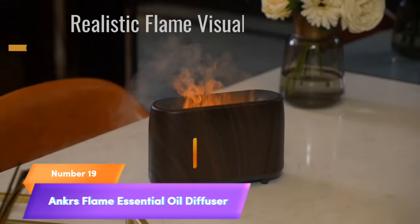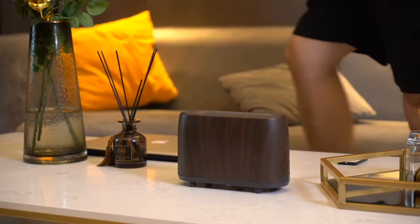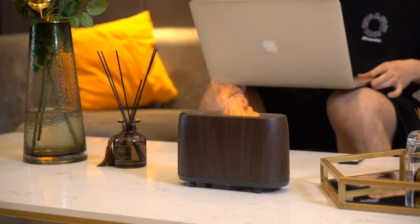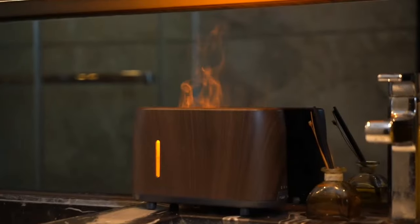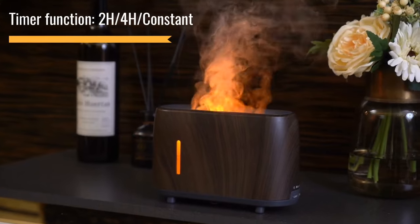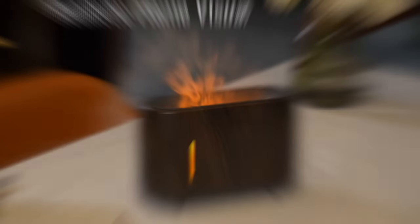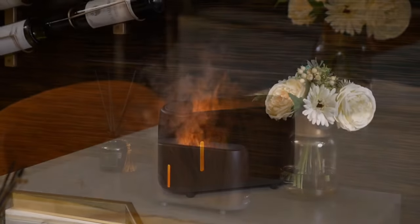Number 19: Anker's Flame Essential Oil Diffuser. Transform your space with the Anker's Flame Essential Oil Diffuser. This ultrasonic diffuser, complete with a convenient remote control, brings tranquility to your home or office. Enjoy the soothing cool mist of aromatherapy, promoting relaxation and focus. With waterless auto-off technology, it's safe and efficient. Set the ambience with three timer options and multiple lighting modes to suit your mood. Enhance your environment where serenity meets style — elevate your well-being today.